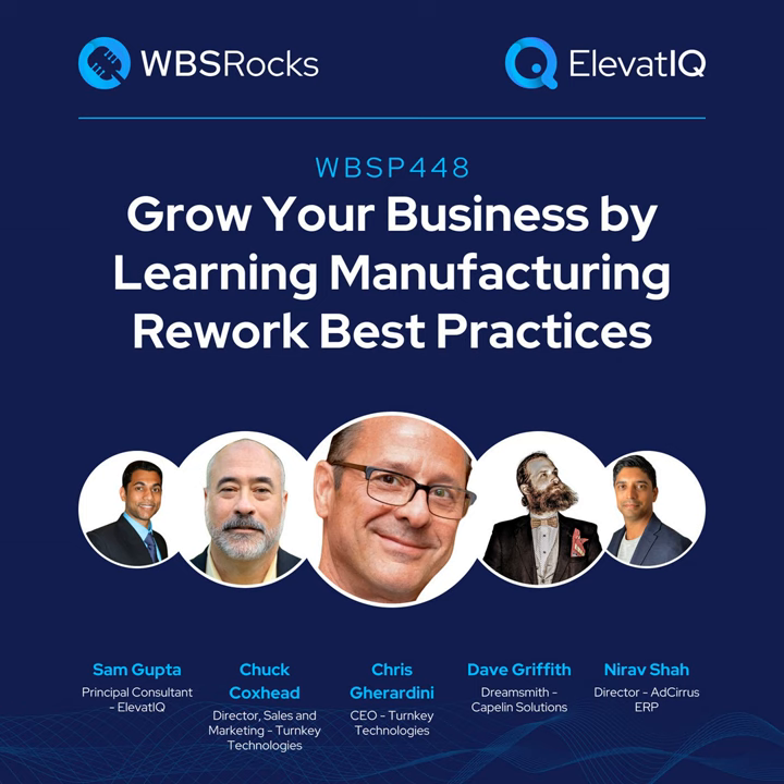Hey everyone, welcome back to another episode of the WBS podcast. I'm Sam Gupta, your host and principal consultant at independent ERP and digital transformation consulting firm ElevateIQ. Rework issues could eat up all of your margins. There could be several reasons why there might be rework orders — quality issues in the production process, or issues with incoming raw materials. So what are the best practices for reducing rework in the manufacturing industry? In today's episode, we invited a panel of cross-functional experts for a live interview on LinkedIn to discuss manufacturing rework best practices. We discussed the triggers and process boundaries, and finally the best practices to reduce it.